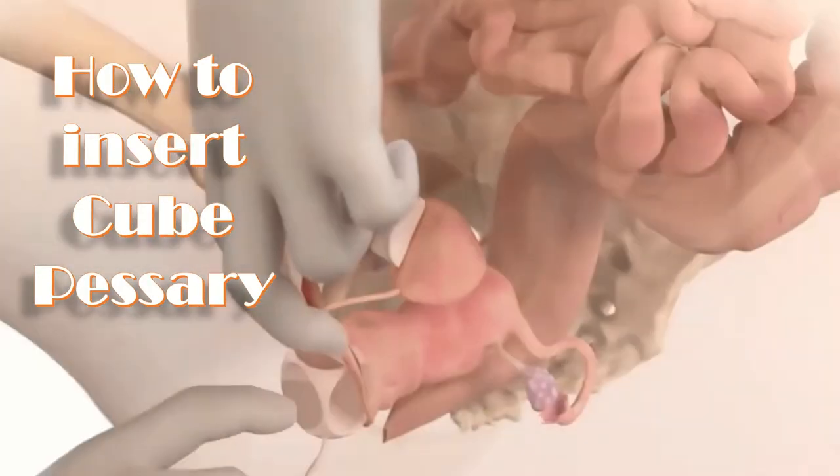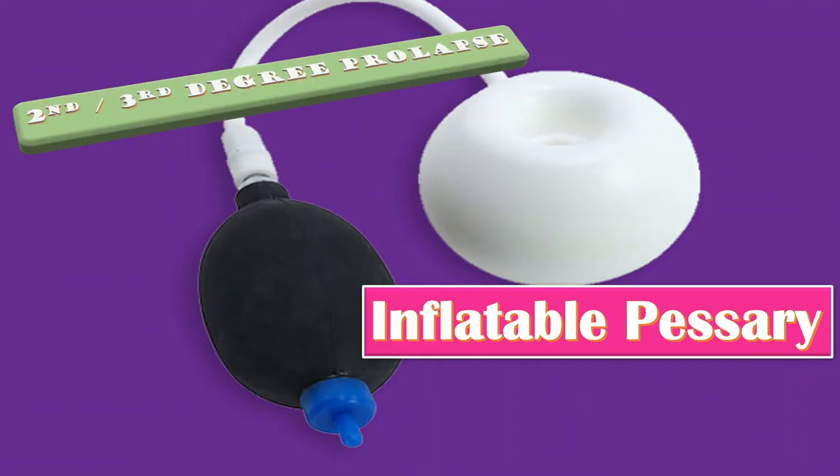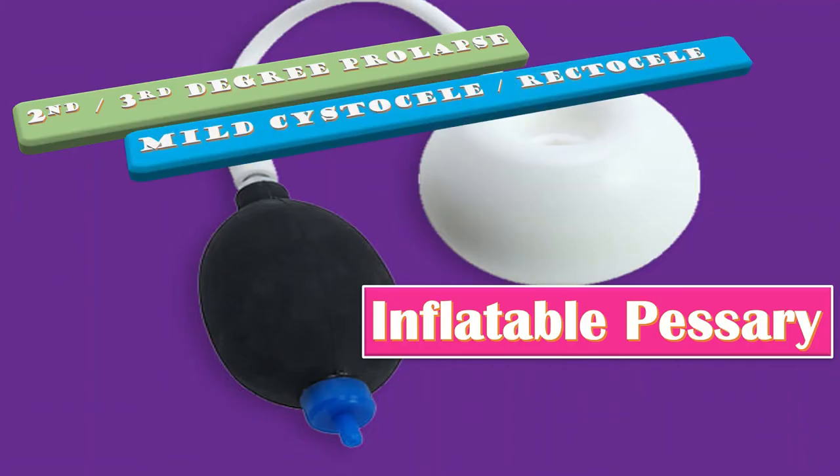The next type is the inflatable pessary. The inflatable donut pessary is effective support in second and third degree prolapse. It is also effective in patients with mild cystocele or rectocele associated with procidentia. As the name indicates, it is an inflatable type of pessary.